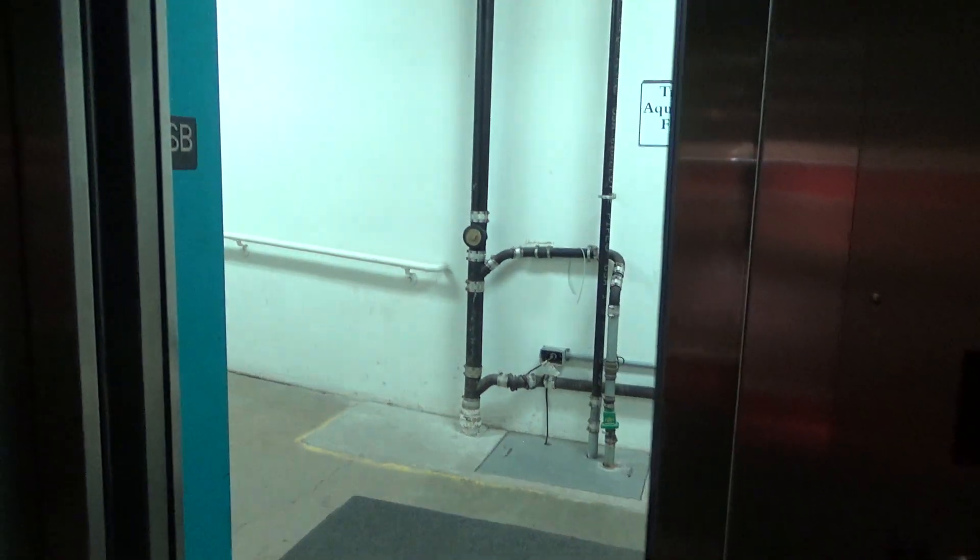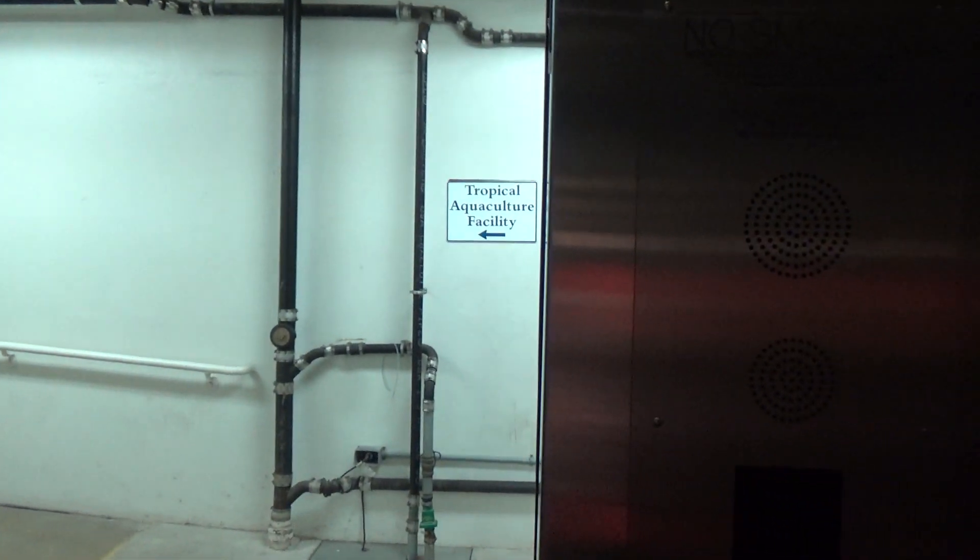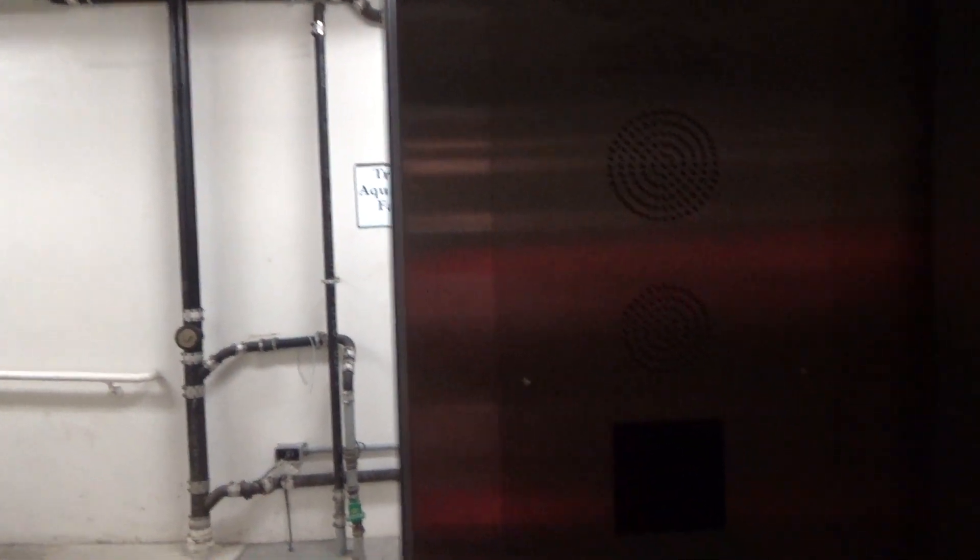Here we are at the sub-basement. We are not going to get out here. There's a tropical pocket culture facility. We're up to five, which is also a non-public floor.